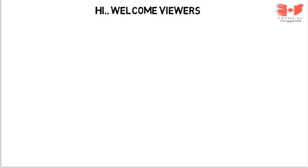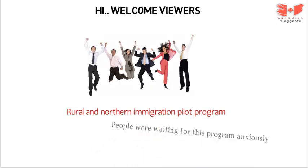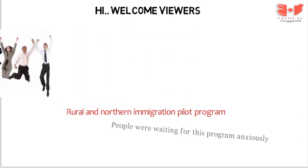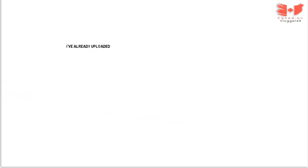Hi, welcome viewers! How are you? I hope everything is hunky-dory. Finally, the wait has been over. The most awaited program has started. Yes, I'm talking about the Rural and Northern Immigration Pilot program. I've been waiting for this program. I had already uploaded a video telling about this program in depth. I mentioned October, December, mid-May start — which were two statements. You can watch that video; in fact, you should. You'll know many things about this program.